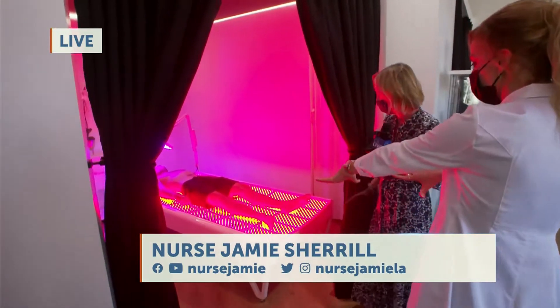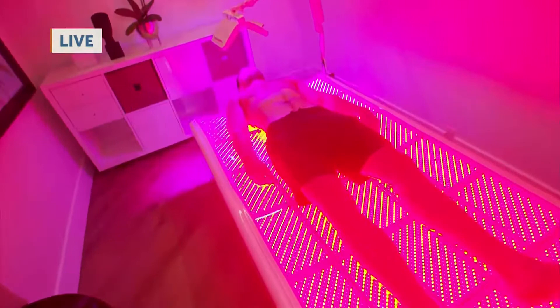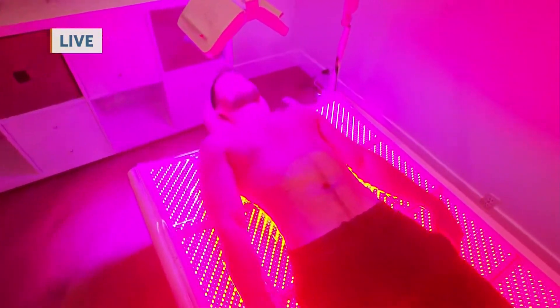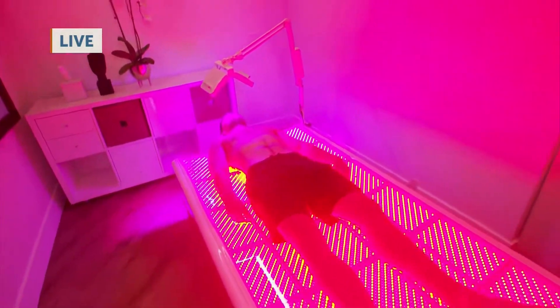This is the Light Stem — an infrared bed using the same technology they use at NASA. It helps stimulate collagen. This is anti-aging and anti-inflammatory. Love this.